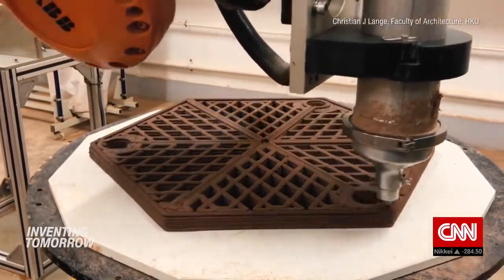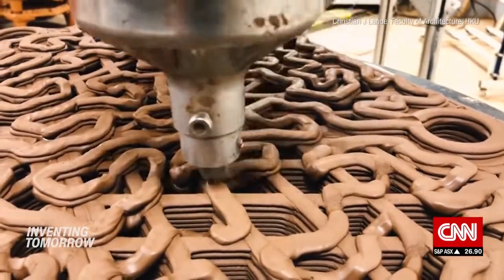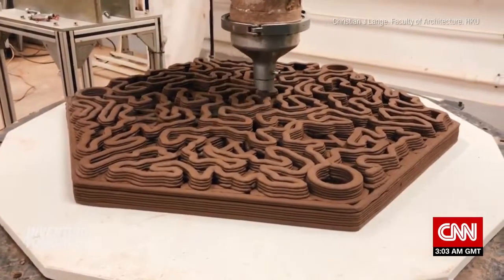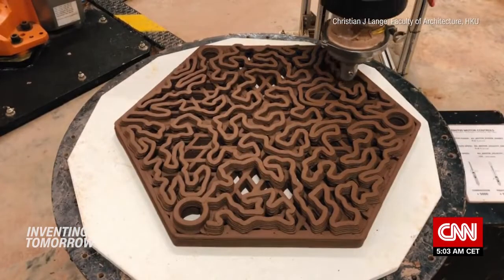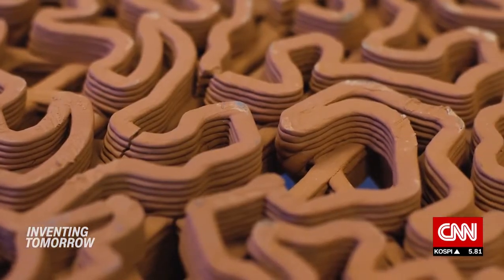The team makes hexagonal tiles out of clay, a material non-toxic to ocean life, while 3D printing allows them to mimic the complex surface structure of corals already suited to Hong Kong's environment. The design is inspired by brain coral, with valley patterns that look distinctive but are also effective in attracting marine life.